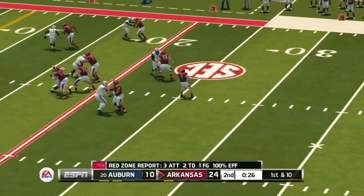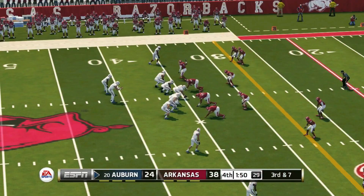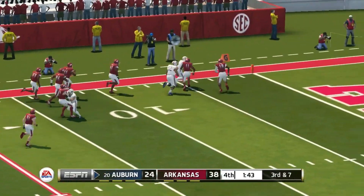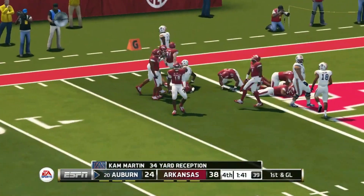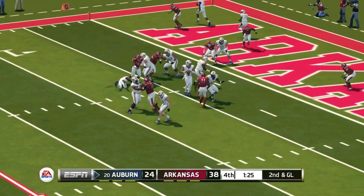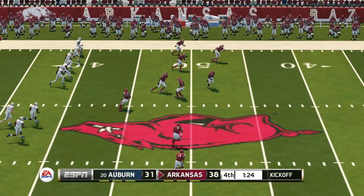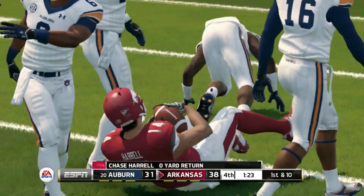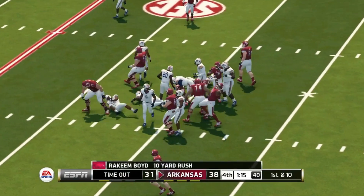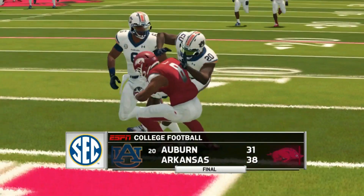Arkansas gets a touchdown before halftime and pulls away further — freshman Trey Knox comes up with a touchdown. But Auburn doesn't go away. Down a couple touchdowns on third and seven, a little screen pass goes all the way inside the five yard line — Cam Martin with a big play. Second and goal, Gatewood just runs it in. Auburn is within seven. Onside kick time — they don't pick it up but they still have three timeouts. Arkansas converts on second and five to run out the clock.